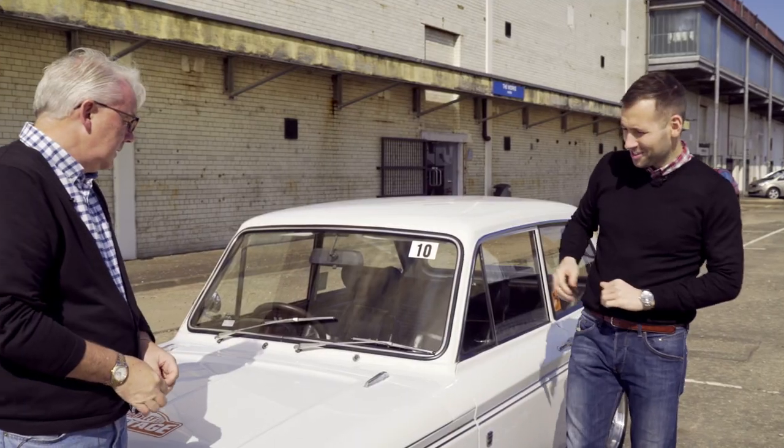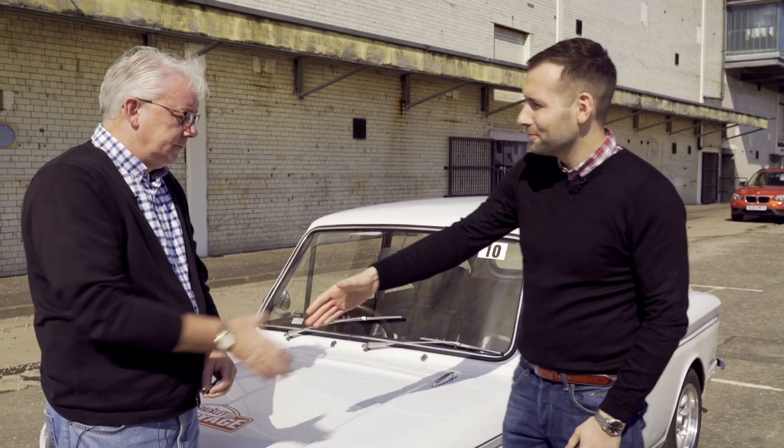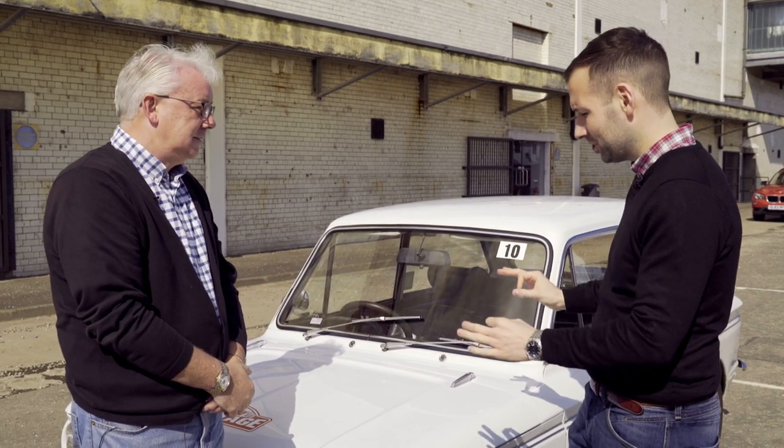And to tell me more about this stunning piece of history is its owner, Alec Knox. Good to see you. Thanks for letting us come out and look at this car — this is absolutely beautiful.